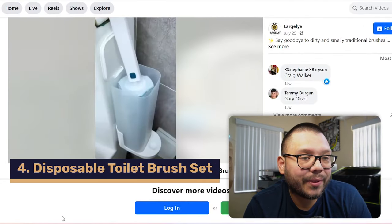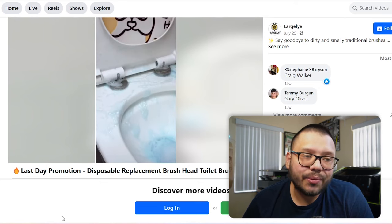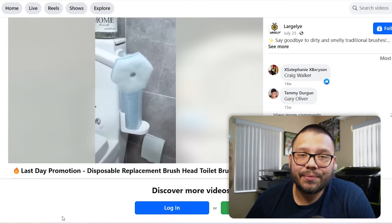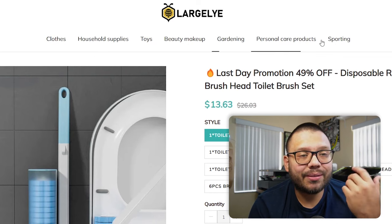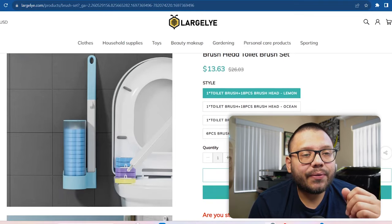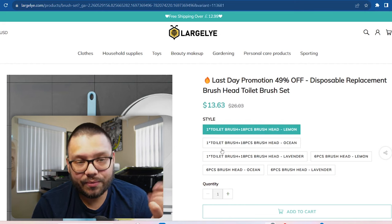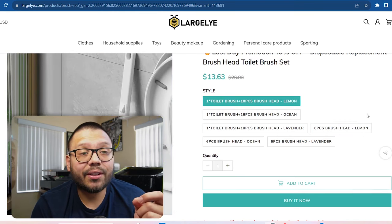Next up, we have a disposable toilet brush set. The Facebook ad shows exactly how it's used — how easy it is to attach the attachments and how well it works in the toilet. It's very versatile; the head actually swivels and it's easy to detach and start over. The website is Large Lie — I'm not a huge fan of that name simply because it implies your products are a large lie. This is a generic store selling clothes, household supplies, toys, beauty, makeup — a little bit of everything. The item is currently running for $13.63 with some pretty high quality images and a few different options: the toilet brush with an 18-piece brush set in lemon, ocean, and lavender scents, plus replacement brush heads at $4.95.